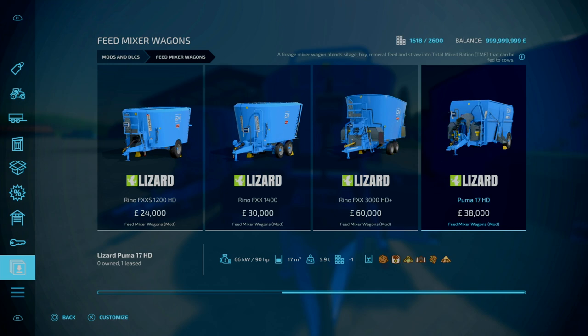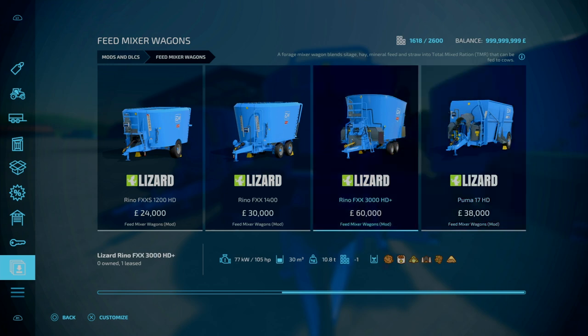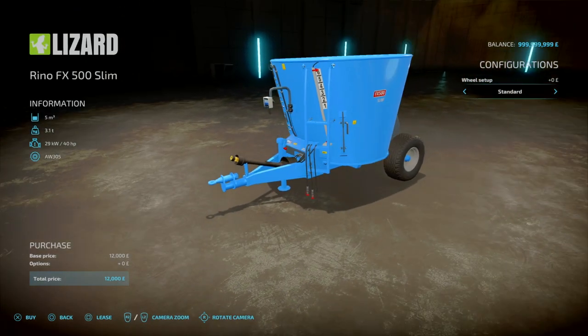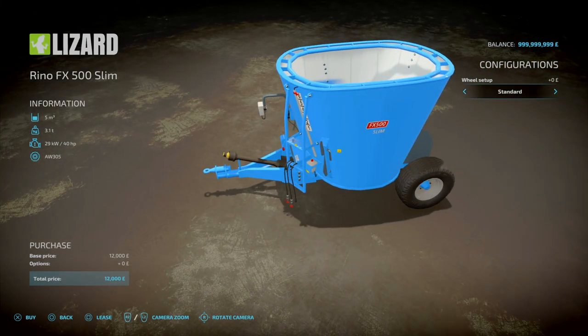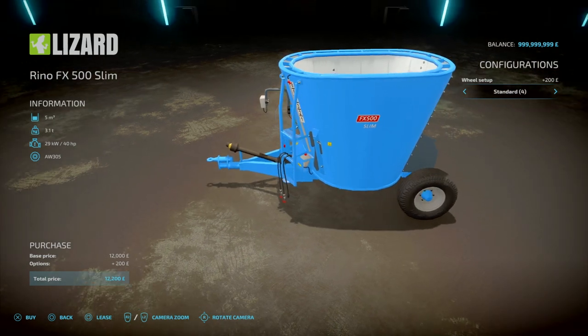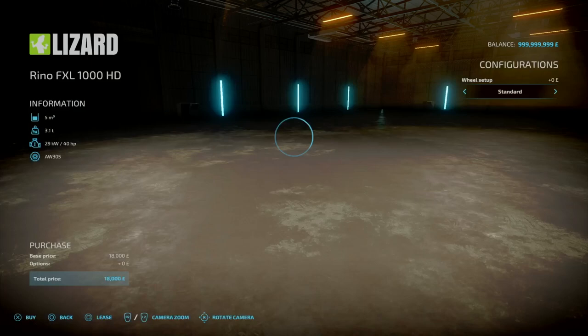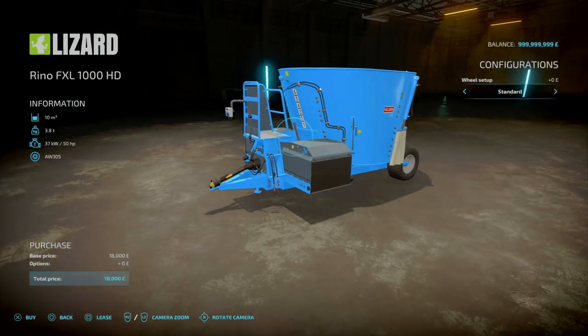Then after that, we've got the Rhino FXX 3000 HD+, 105hp required, and this is 30,000 litres — so it's going to be the largest in this pack. And then lastly, we've got the Lizard Puma 17 HD. Apart from the big one, all these are relatively cheap.